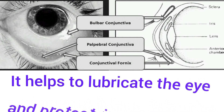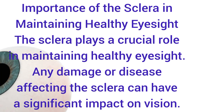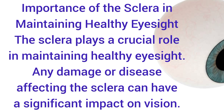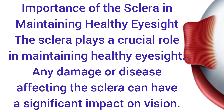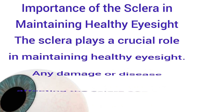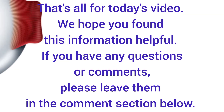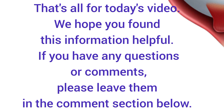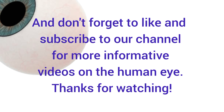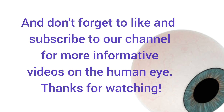The sclera plays a crucial role in maintaining healthy eyesight. Any damage or disease affecting the sclera can have a significant impact on vision. We hope you found this information helpful. If you have any questions or comments, please leave them in the comment section below, and don't forget to subscribe and like our channel for more informative videos on the human eye. Thanks for watching.